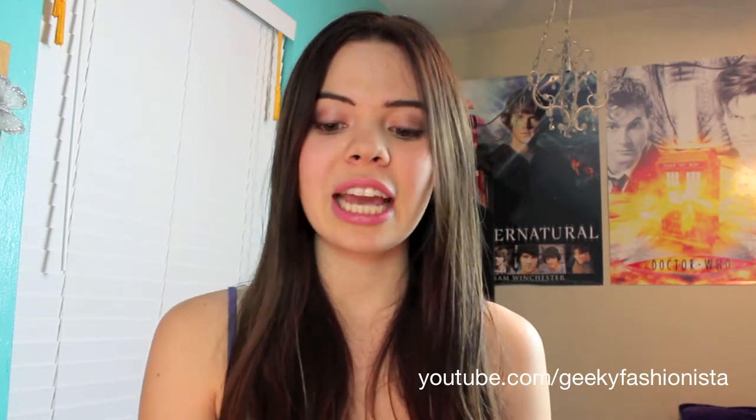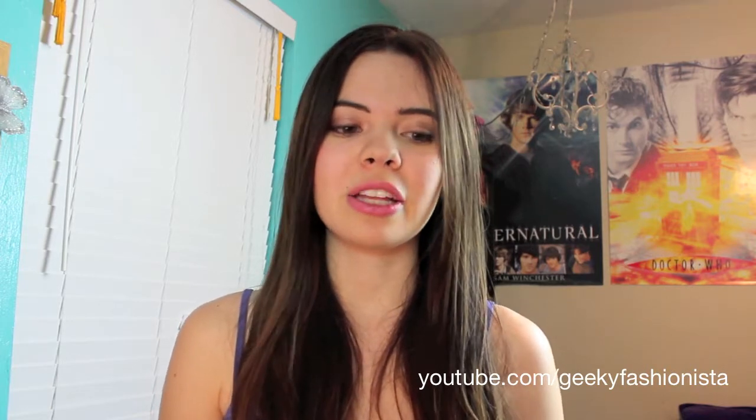Hey guys, welcome to my very first haul video. So instead of going to Target today like I usually do, I decided to go to Walmart instead. Target's a little bit closer to where I live, but the Walmart usually has a larger selection of products.